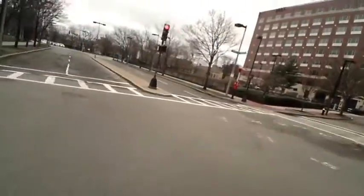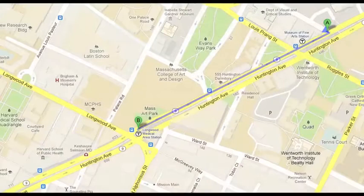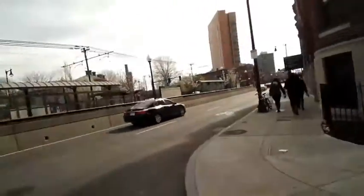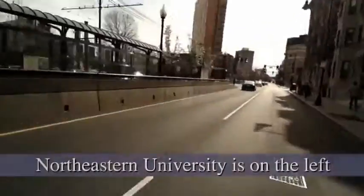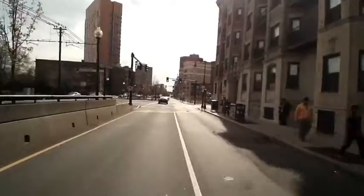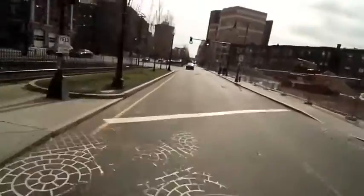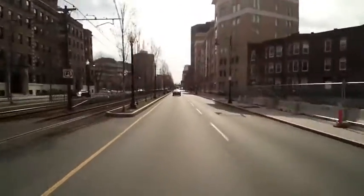Now we're turning left and heading back to Tremont Street where it turns into Columbus Avenue. Next up are the art schools along Huntington Avenue. I'm leaving the MFA, which is on the left, and turning right onto Huntington Avenue. If you want to see the Museum School, this is Louis Prang Street on the right here — you would turn right and see the School of the Museum of Fine Arts on the right side.